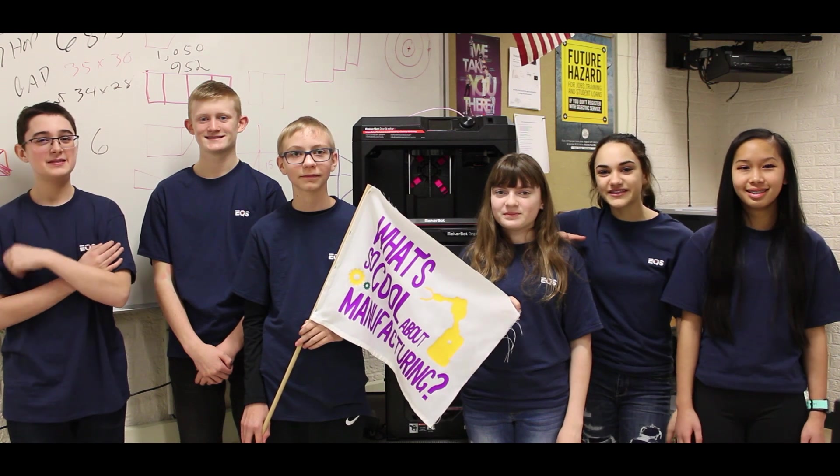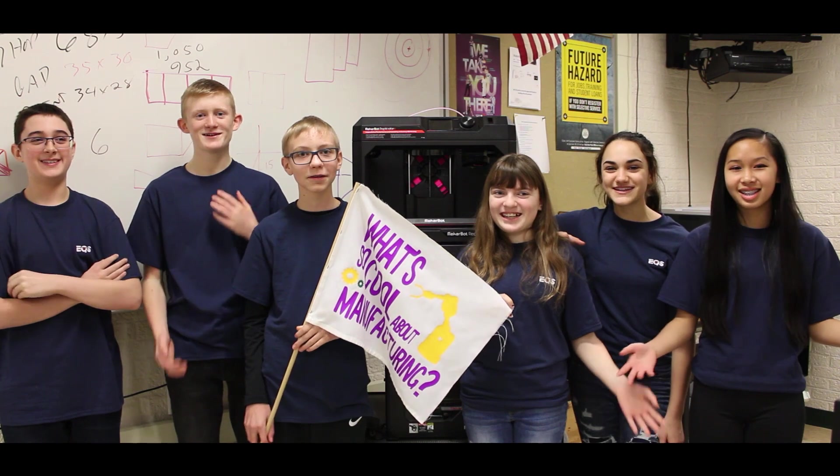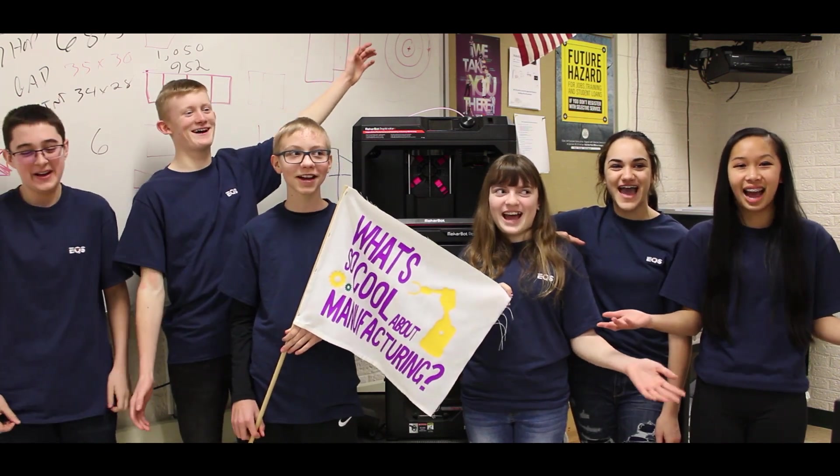The Laurel School District would like to thank Elwood Quality Steel for their time and this awesome opportunity. This is what's so cool about manufacturing!